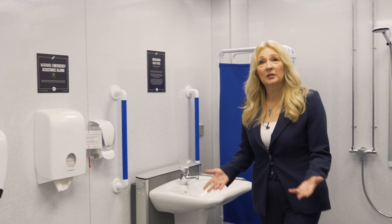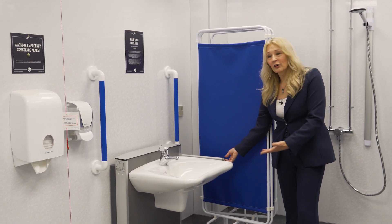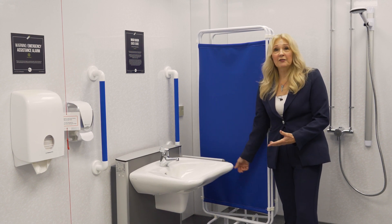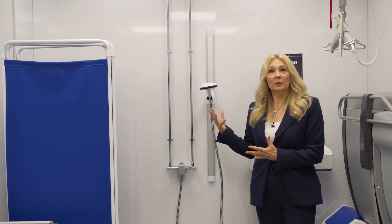First of all, you've got a height-adjustable sink and you can move the height of this upwards or downwards so that it's a suitable height for any person who's using this room in this changing places toilet.